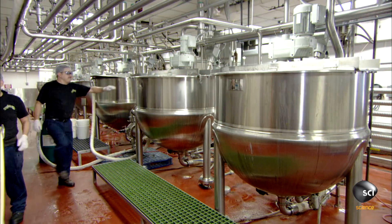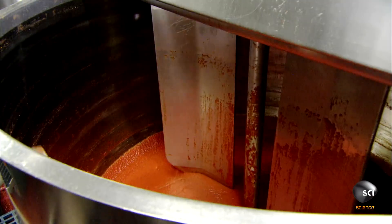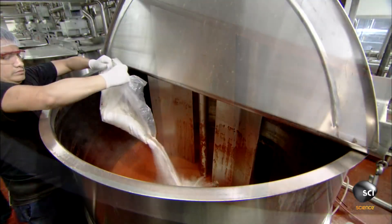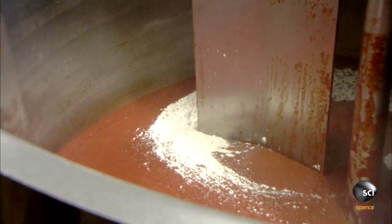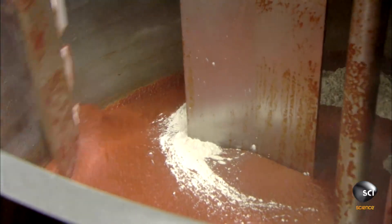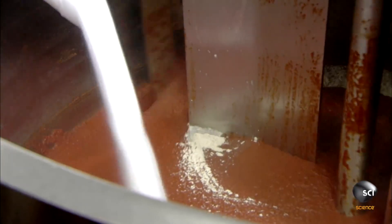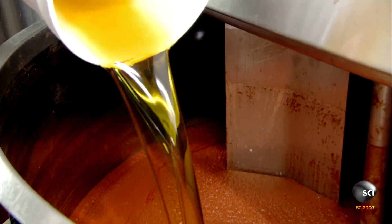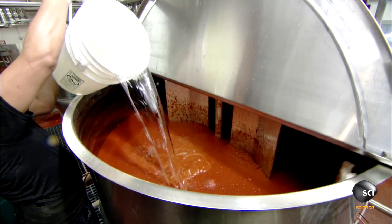As the paste cooks, a mixer continuously revolves to keep it from sticking to the sides and to blend in the onion powder workers add next. This and the upcoming ingredients have been pre-measured to be in correct proportion to the batch size. The next ingredient is salt, then, as a sugar replacement, nectar from the agave plant — they pour in an initial amount, mix a bit, then pump in the remainder. The last ingredient is white vinegar.